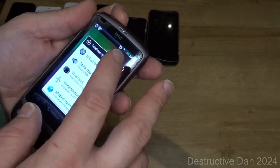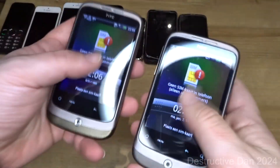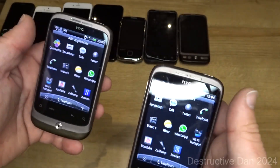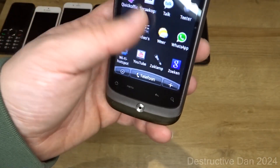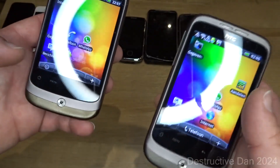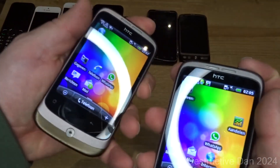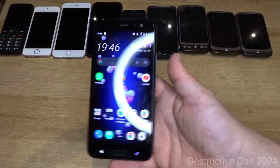Then we have two HTC Wildfires, which also work completely fine. I had one with a broken display previously. These just need to be reset — they still have WhatsApp on them. When you reset these they get Android Market, and they actually have some apps on there. I'll be resetting them soon. I just got them a day ago. They're in pretty good condition, definitely used but in great shape.